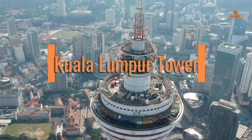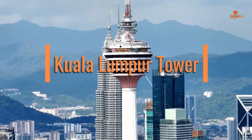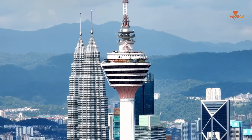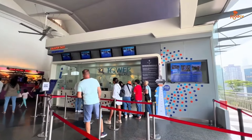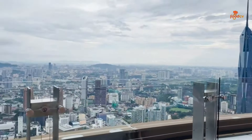Kuala Lumpur Tower, where you can enjoy breathtaking 360-degree city views from its observation deck. Beyond the stunning vistas, the tower offers a variety of attractions including a revolving restaurant and thrilling skywalk experiences. Kuala Lumpur Tower guarantees an exceptional experience for every visitor.